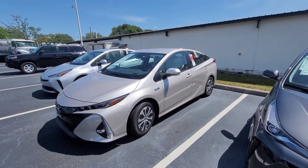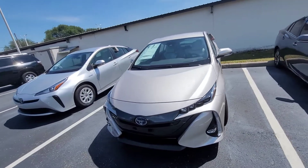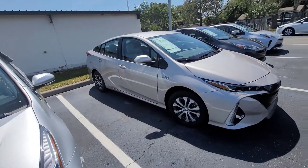Hey there Jeffrey, it's Eric over at Toyota Melbourne. Wanted to just quick run through this hybrid plug-in Prius here for you. The Prius Prime.